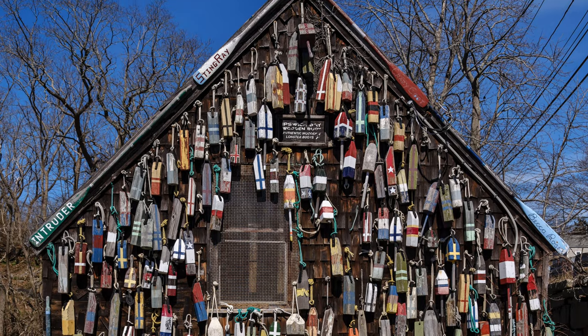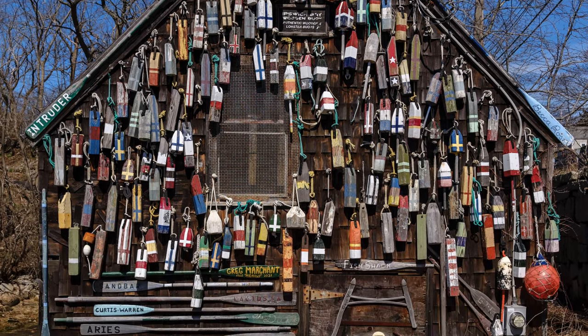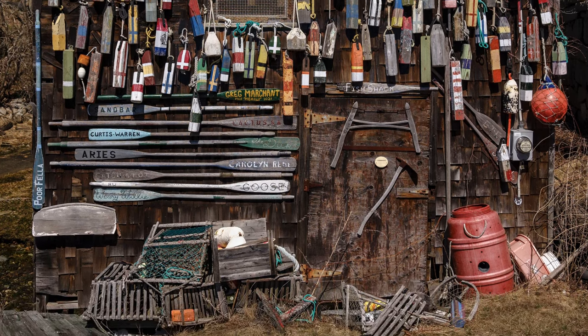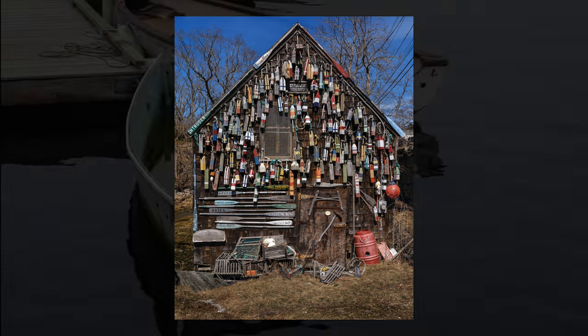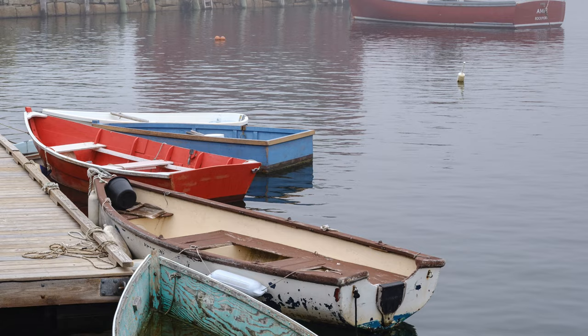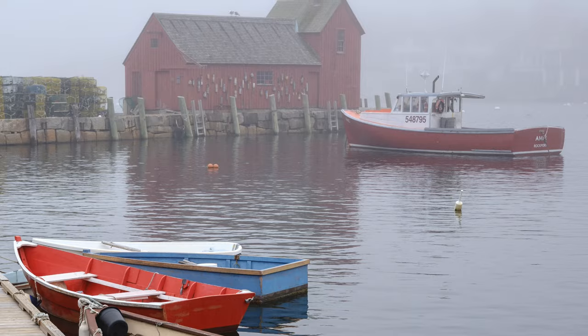One of the exciting things I was able to do this year was borrow the GFX 50R from Fuji, and I was blown away by the images I got out of it. You can see the really unbelievable detail. Nothing like a foggy day with a large format camera — the detail is just unbelievable, and I really enjoyed squaring it up nicely to make a beautiful image.